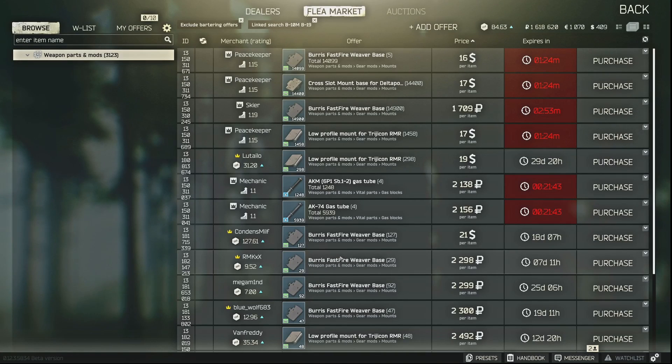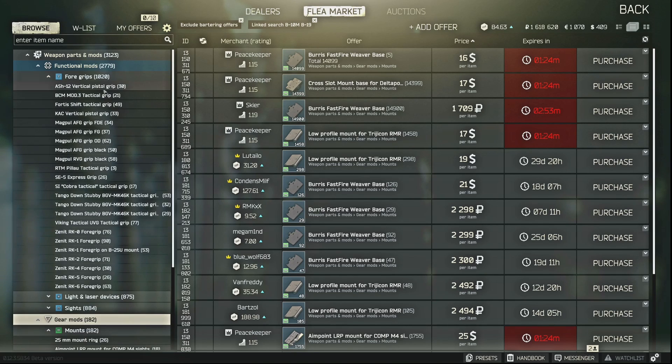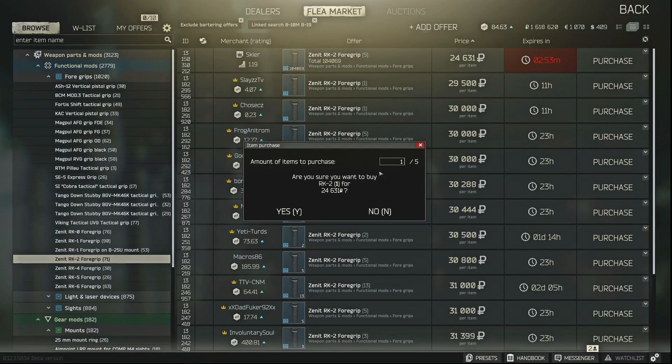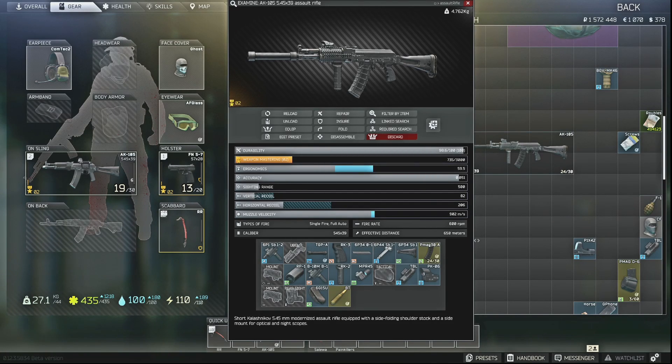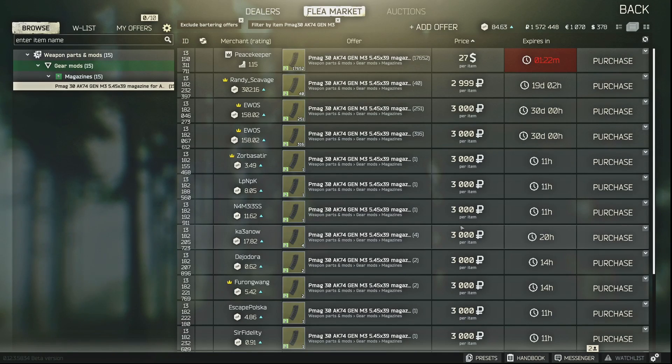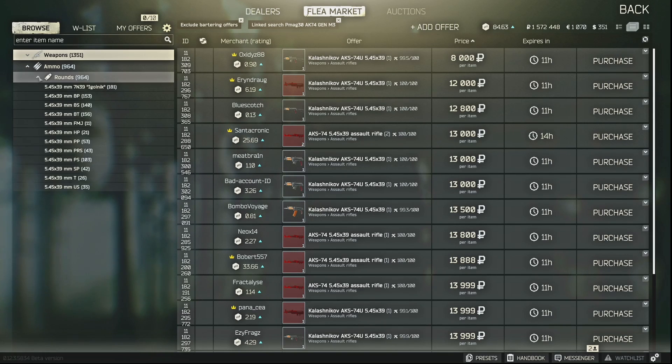So we need to do a linked search off of the handguard instead of off of the AK's base body. We're looking for a foregrip, so we go in and look at the different foregrips. I'm going to get an RK2 — just drag and drop. If you want to buy multiples of an item, the most common thing I search for is extra mags. You can right-click and say Filter by Item, which brings up all of that exact item available on the flea market. For ammunition, right-click and say Linked Search to see the different ammo offerings.